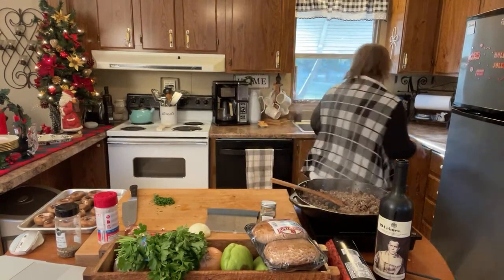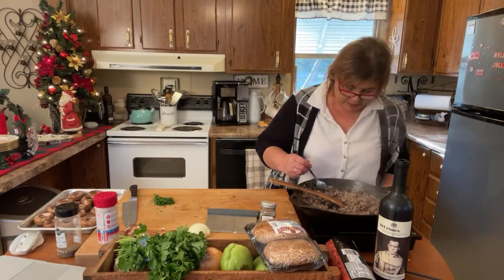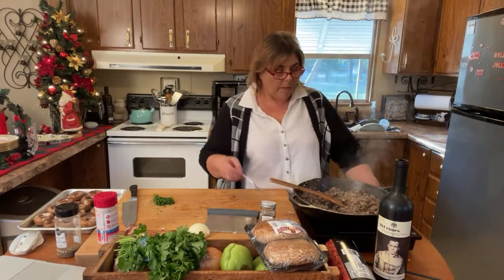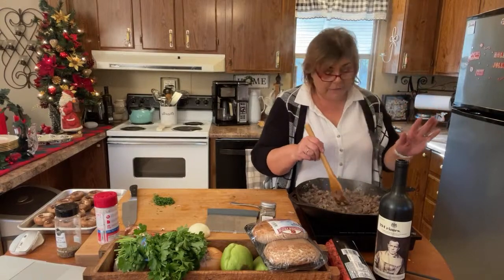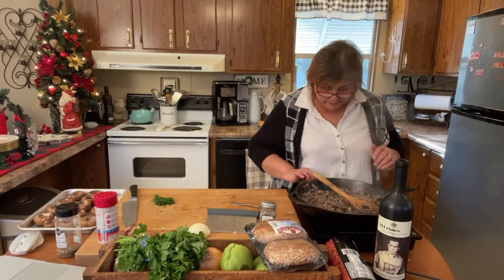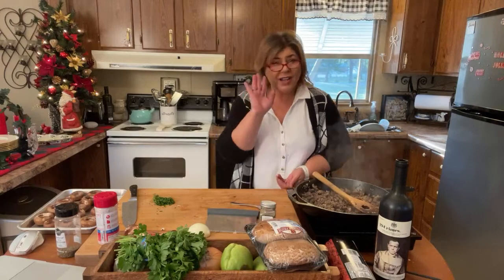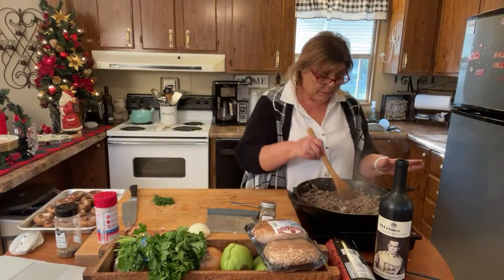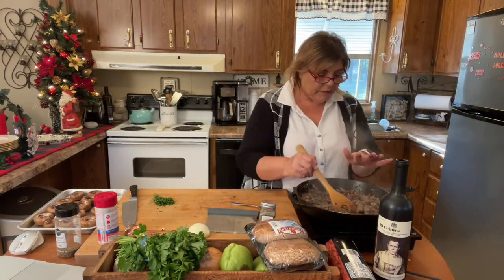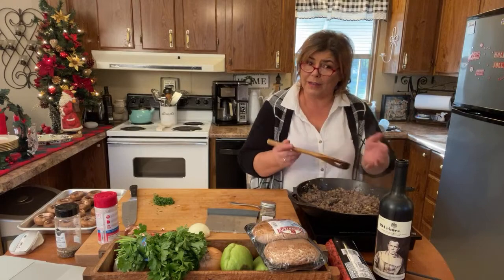Let me give this a little taste. That wine sends it over the top. If you like red wine, try this — if you don't, it'll still be good, I promise. Just a couple of glugs is all it takes. Now I've turned the heat off. My meat is browned, my mushrooms and onions are all tender. There's a little bit of thyme, a little pepper, a little bit of salt — it doesn't need a lot because I used brats. If you're using plain ground beef, you would increase the amount of seasoning.